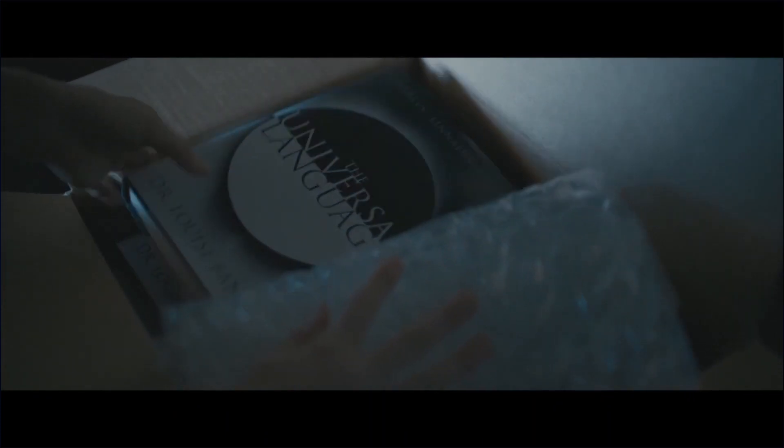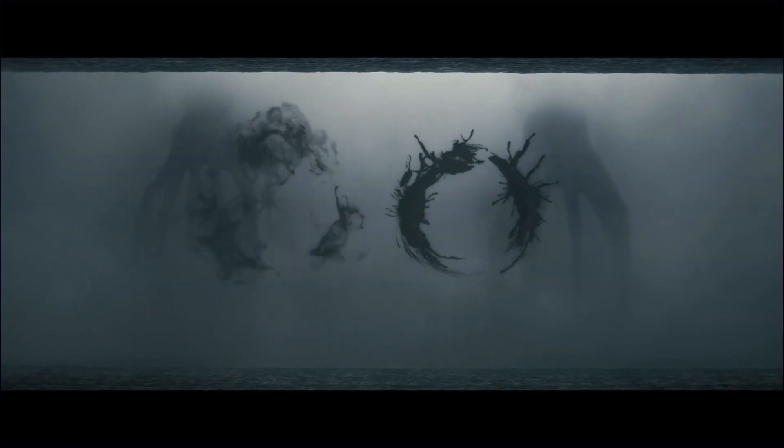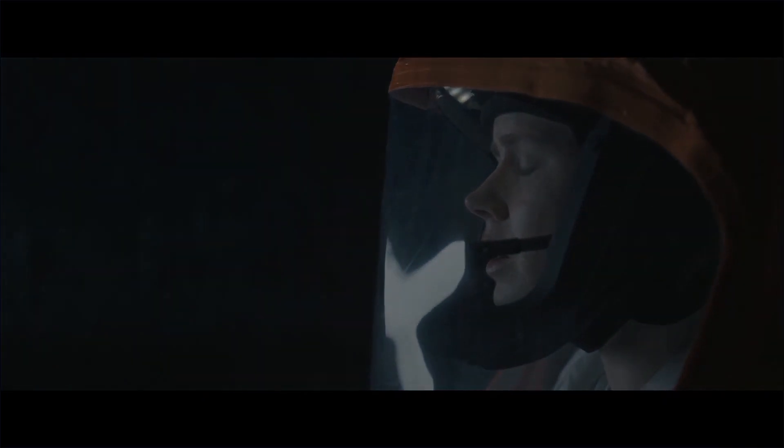On the other hand, if you are interested in seeing the mechanics of how an alien language is composed for a movie like Arrival, then strap yourselves in for a linguistic breakdown that's out of this world.